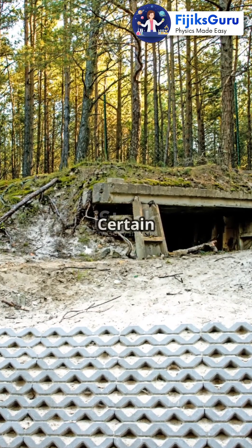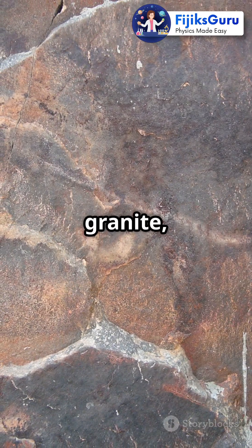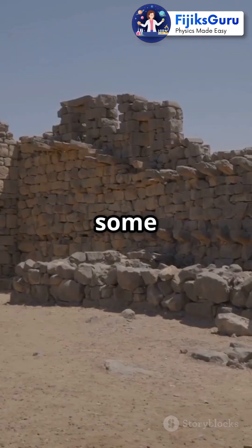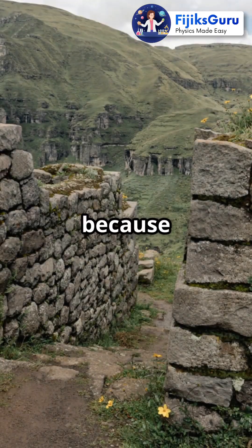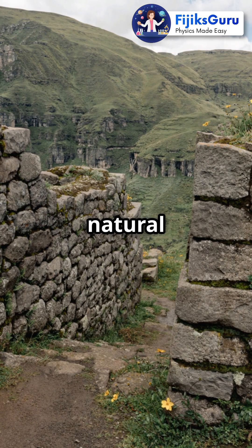And then there's stone. Certain types of stone, like granite, can also block radiation. In fact, some of the oldest buildings made from stone have stood the test of time, partly because they could shield people from natural radiation.